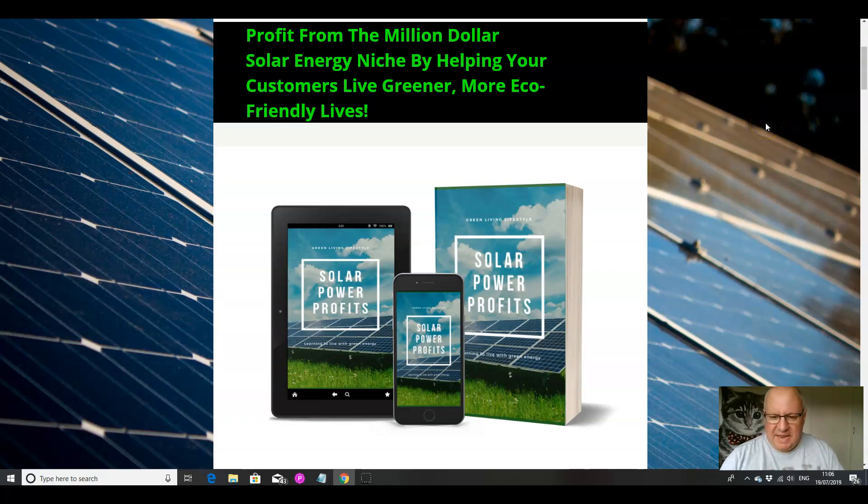Hi folks, it's Dawood Islam here from the Elite Tigers Group with my review of Solar Power Profit PLR, which launched on the 18th of July at 10am Eastern Standard Time.